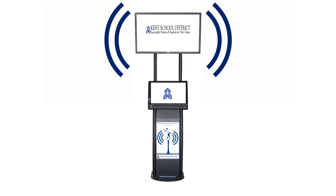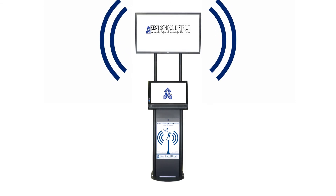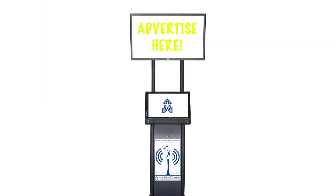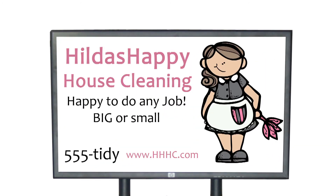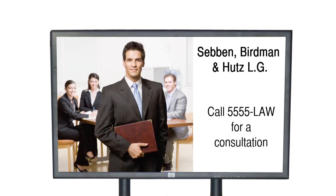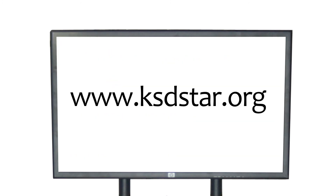In addition, these kiosks will be wireless hotspots providing free Wi-Fi for KSD student laptops throughout the community. Keep an eye out for these kiosks, and if you know of a business or community center that might be interested in placing a Kent School District kiosk at their location or advertising on these kiosks, please refer them to the STAR website for more information.